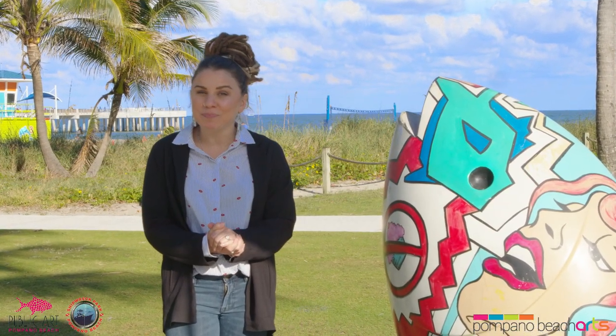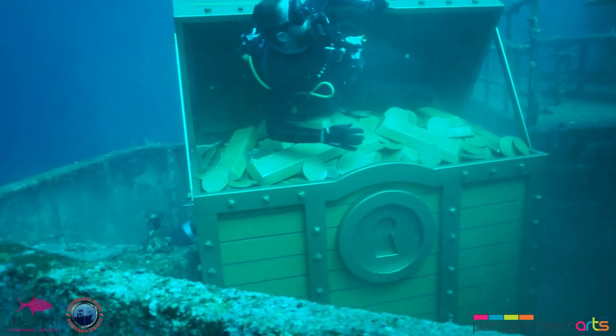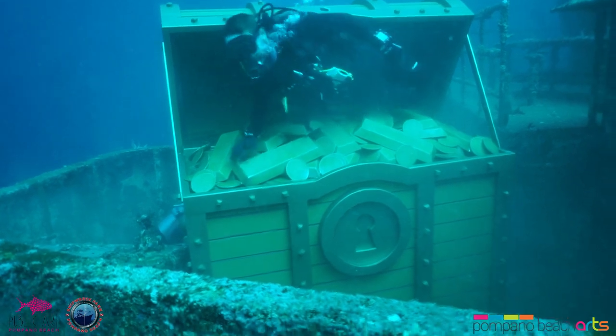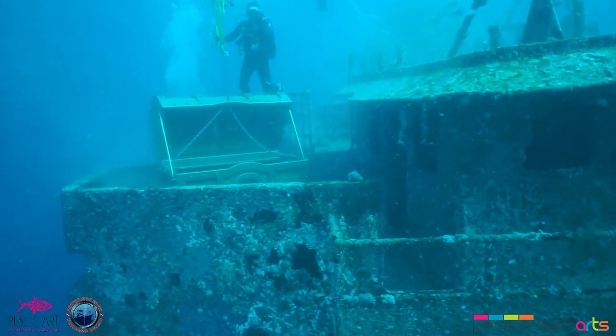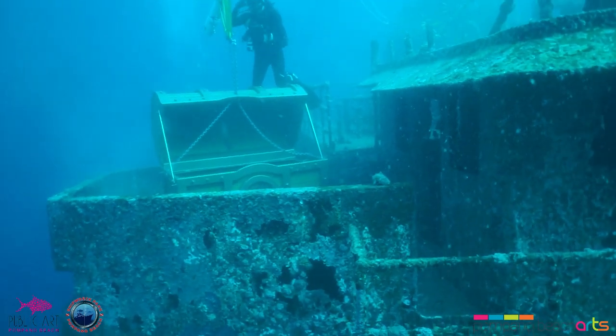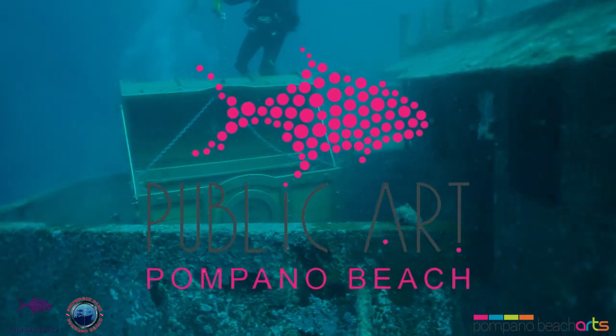Thank you so much for joining us virtually, and we really appreciate everyone who's tuning in. I love sharing Pompano's beautiful public art collection that we have above land and in the sea. Thank you.